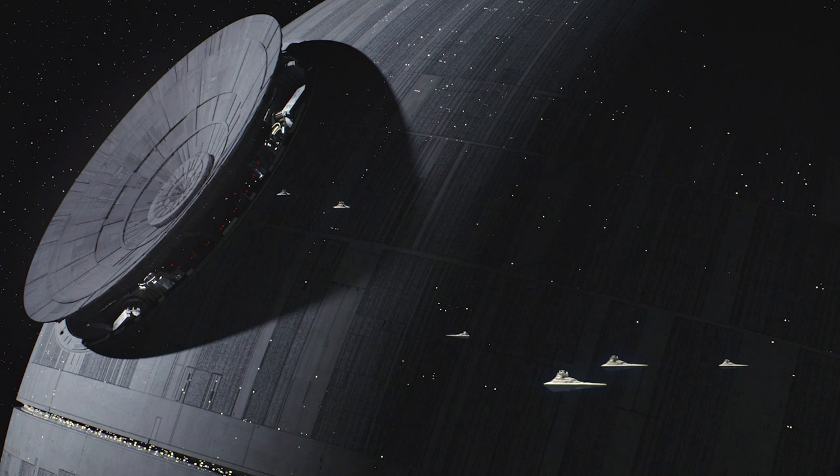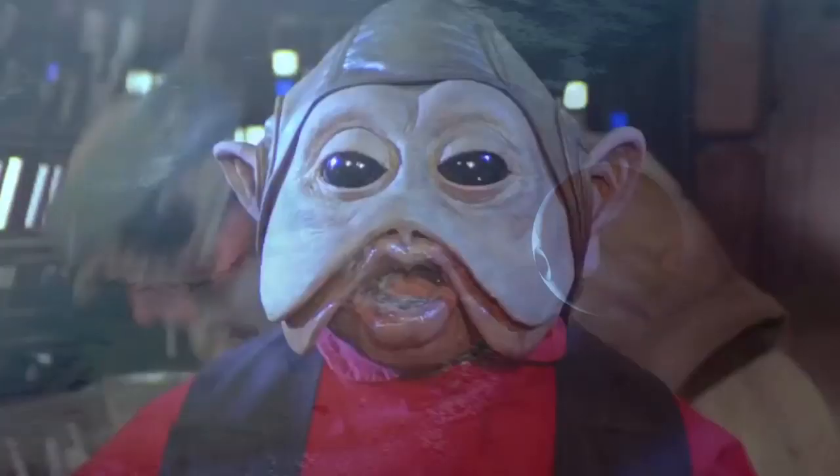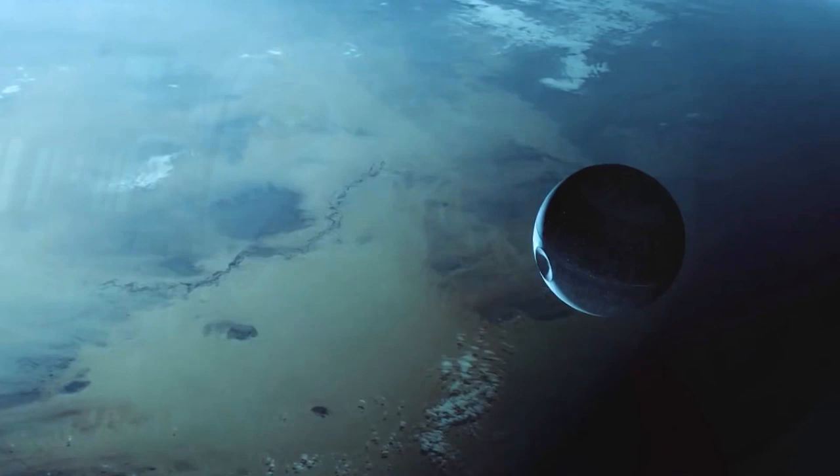It was only because the rebels had access to the plans of the ship that they were able to destroy it. The main weapon of the Death Star was the superlaser, which even partially charged could cause extreme damage to a world's surface, but when fully charged could release enough energy to destroy an entire planet.